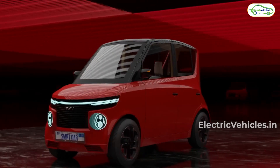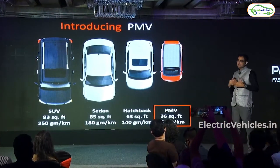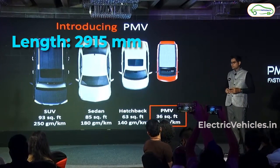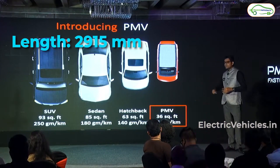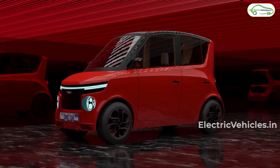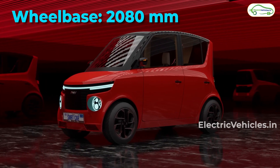This new super mini car can be considered as the smallest electric car in India. As it is a mini car, it has 2915 mm length, 1157 mm width, and 1600 mm height. It gets a wheelbase of 2080 mm.